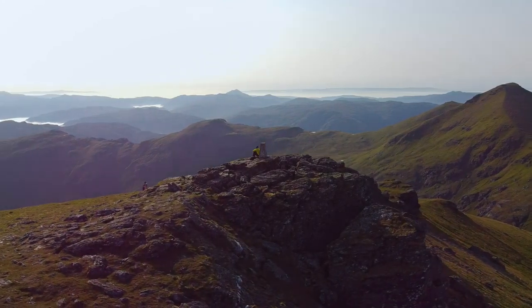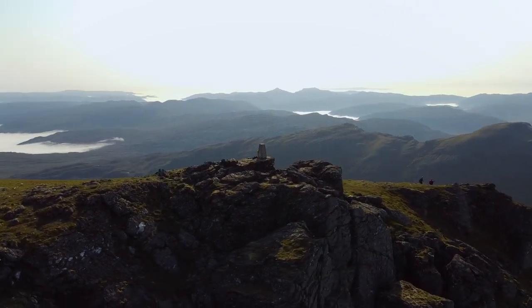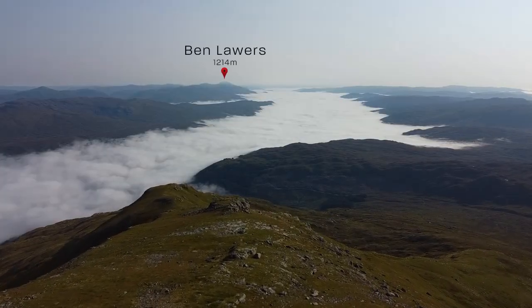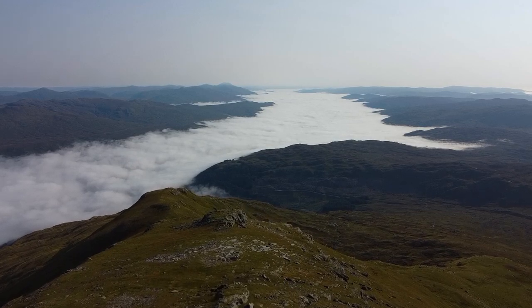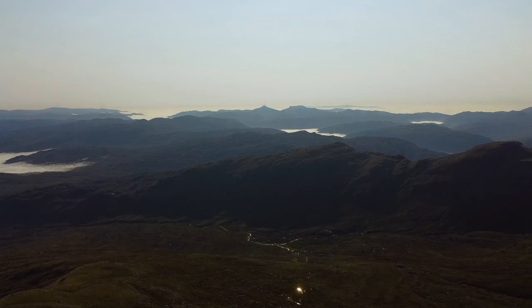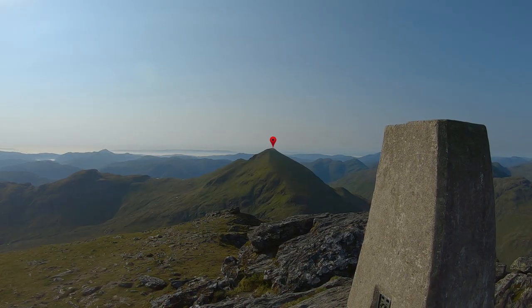Here we are — Munro number one for the day in the bag. Ben Moor at 1174 metres high. I'm now moving on to the second Munro of the day, which sits at 1165 metres high. There is a small matter of a drop of 337 metres between them, so I'm going to drop that and then have to climb back up to get the second one.